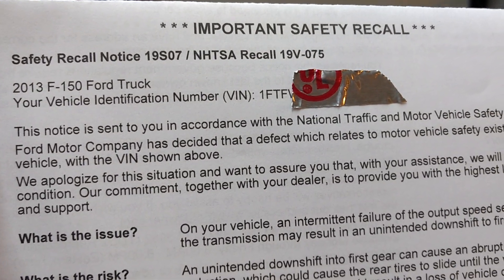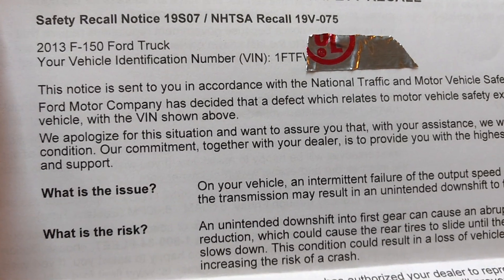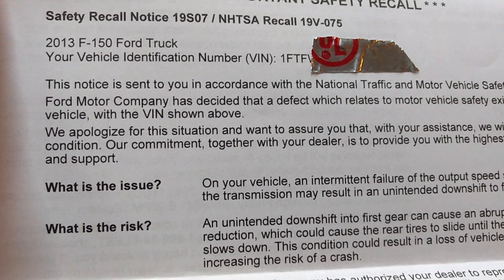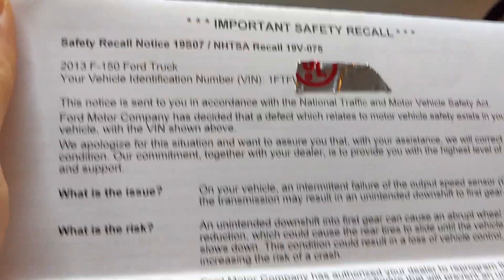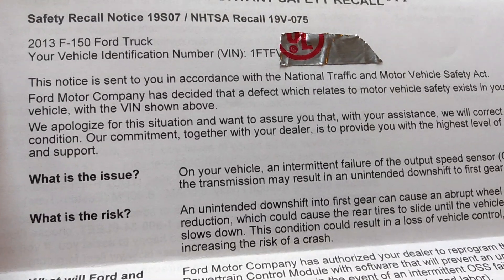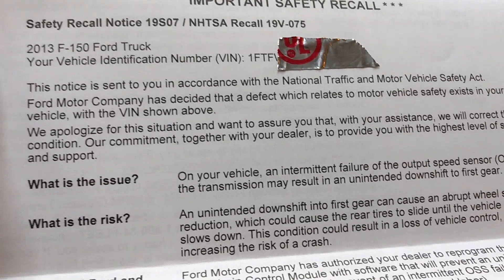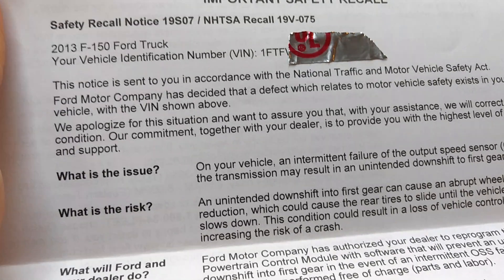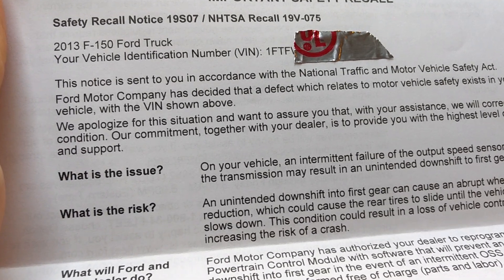This software update is definitely a must. I've asked a few people on YouTube who have Fords, and basically they said they're afraid to take it to the dealer because it's out of warranty and they think the update will cause the transmission to fail. Well, Ford is basically saying if you don't do this software update, your transmission will fail. And unfortunately, who knows how much damage has already been done to the transmission without the software.